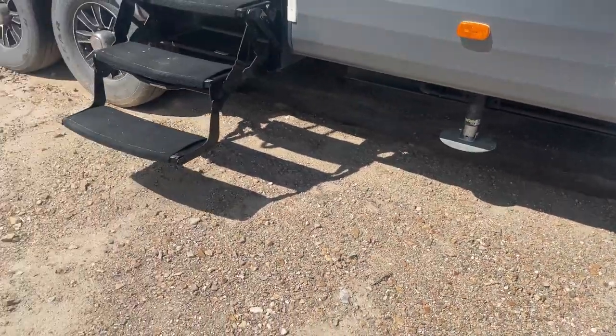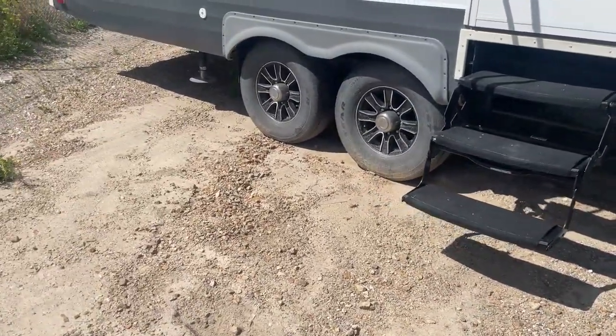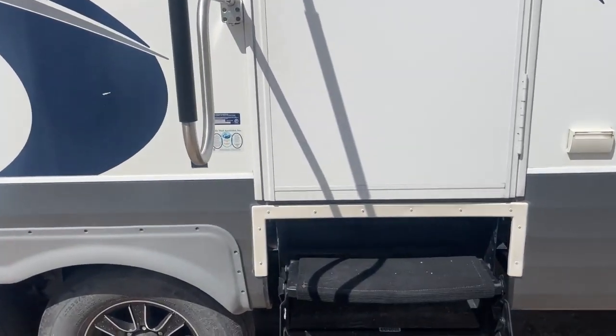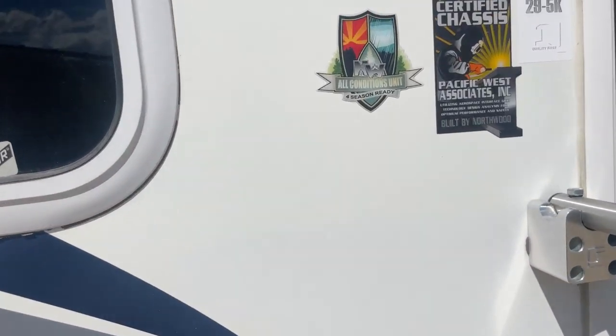It does have a leveling system — you can see it's got the six-point leveling system, so that's fantastic. Looks like Goodyear tires on this one. And of course, this is a four-season coach.